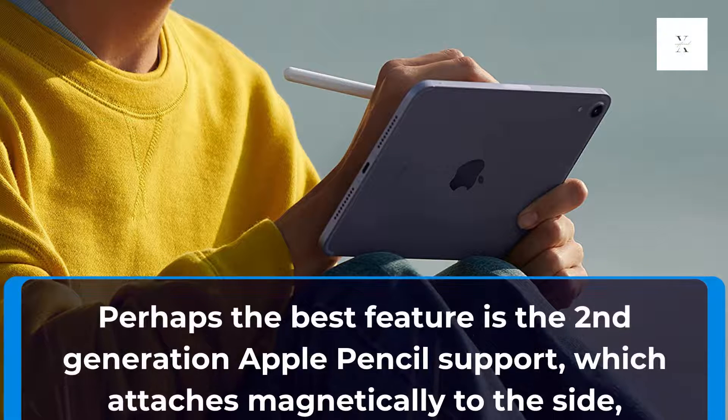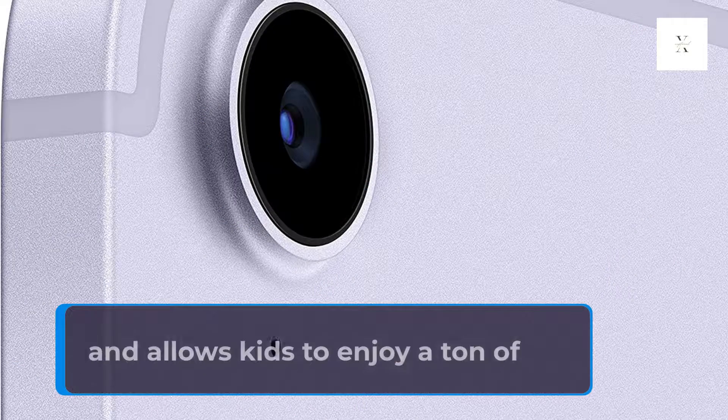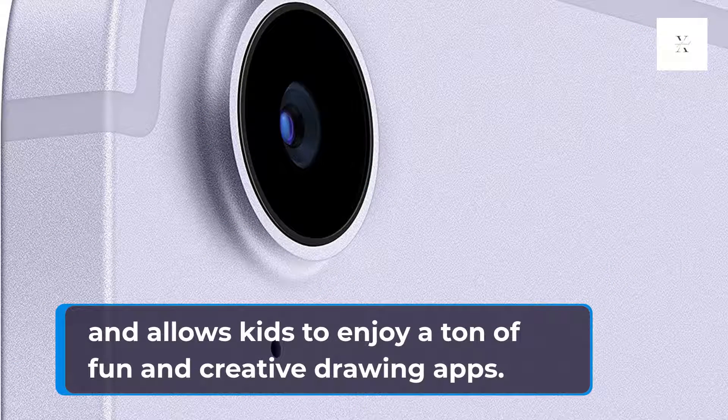Perhaps the best feature is the second-generation Apple Pencil support, which attaches magnetically to the side and allows kids to enjoy a ton of fun and creative drawing apps.